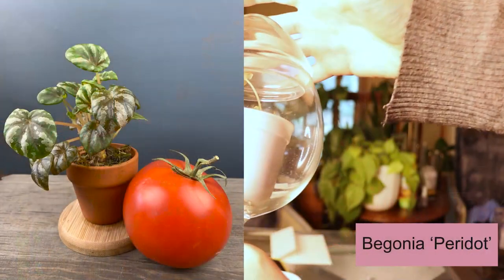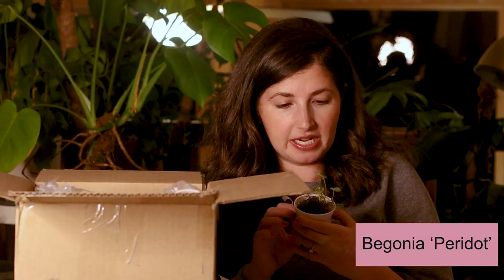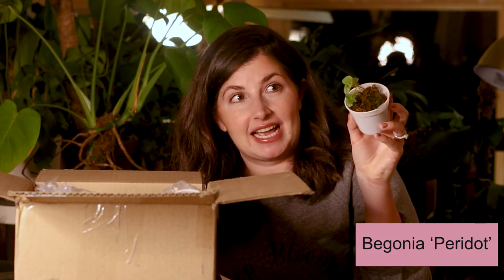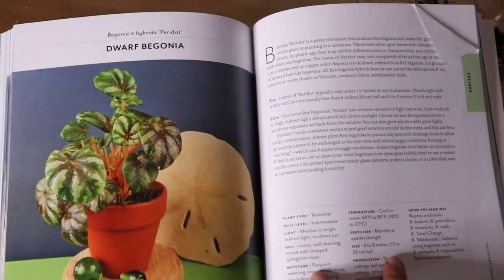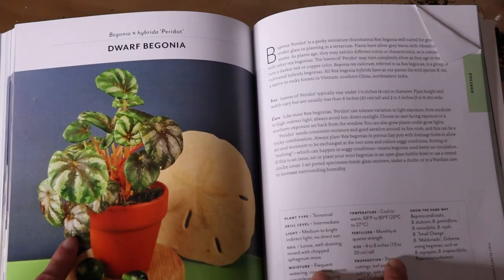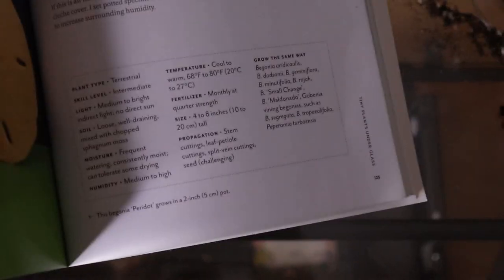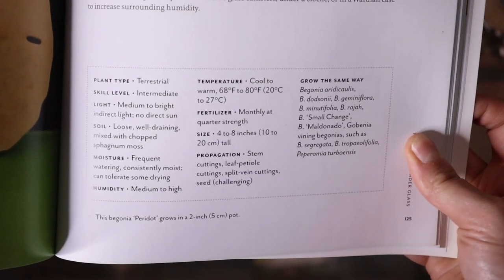Before we move on, we need to take a moment — a little RIP moment — for the Begonia peridot, the dwarf begonia that Leslie sent me. When I unboxed this plant, it was in perfect freaking condition, and it looks like a watermelon peperomia. If you've watched or listened to my show, you know the watermelon peperomia is like my absolute favorite plant in the whole world. Leslie sent me this dwarf begonia that looks just like it, and the next day it was burnt — dried to a crisp and it did not make it. I'm super sad about it. We'll throw up a picture of what the Begonia peridot is supposed to look like — definitely check it out, it's got a profile in the book as well.